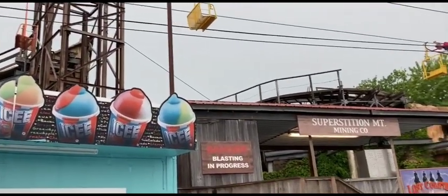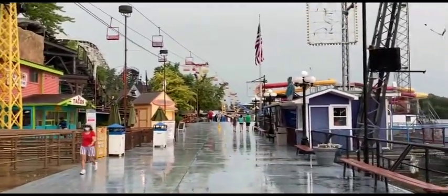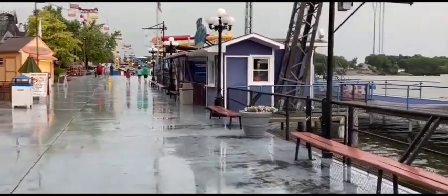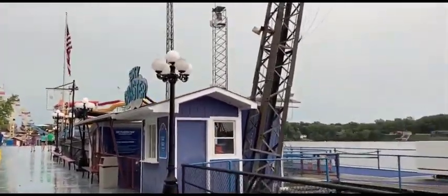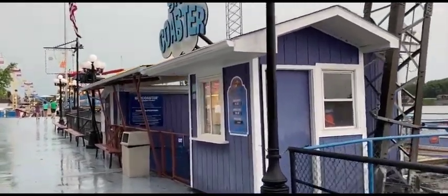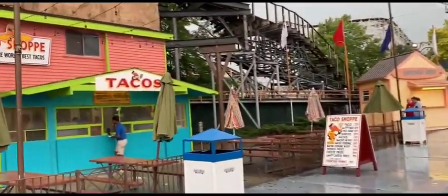As you continue down the main path, you pass by one of the most unique coasters in the country, Lost Coaster of Superstition Mountain, which I highly recommend trying to do early due to its low ride capacity, with only 8 people per train. Right next to it is also the park's famous taco shop, which has some pretty solid tacos from what I hear, for a good price.